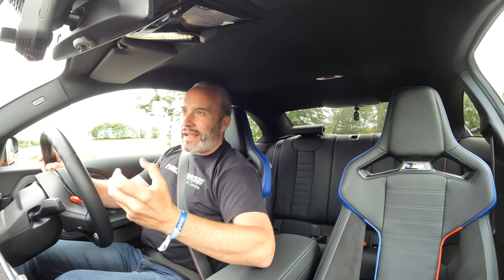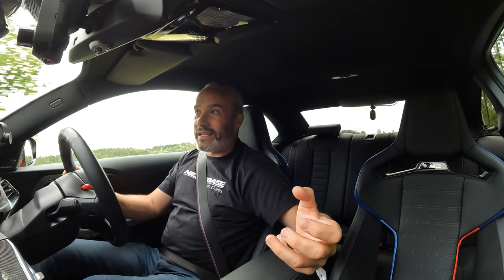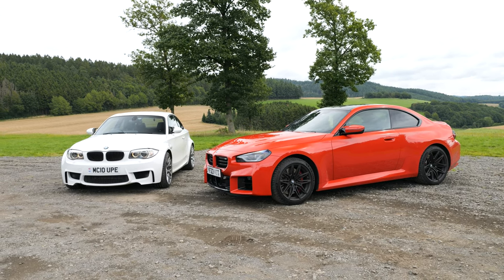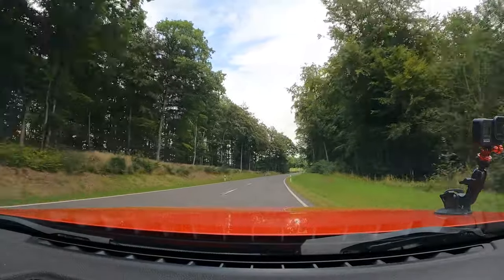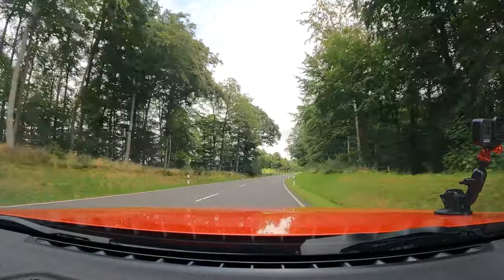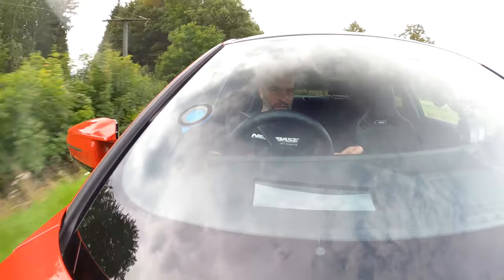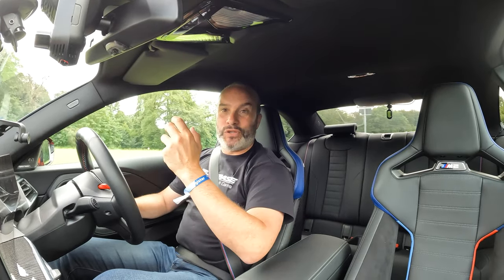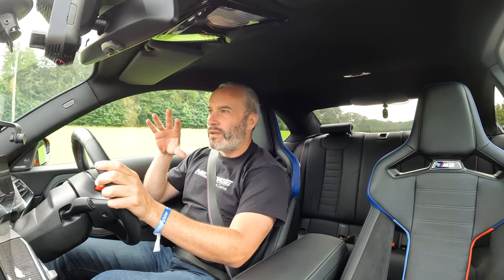To be fair, the F87 M2 and this latest G87 M2 is also kind of a parts bin special if you think about it, because most of the underpinnings in this car come from the current M3 and M4 — so really that's no different. Of course the exterior body panels are very different to the M3 and M4, and in fact many of them are unique on this car, even compared to siblings like the M240i xDrive, which is a fantastic bit of kit and arguably a better daily than the M2 will ever be.